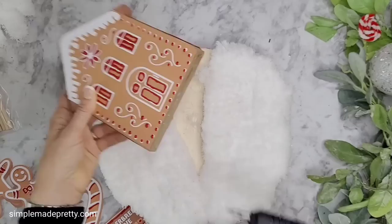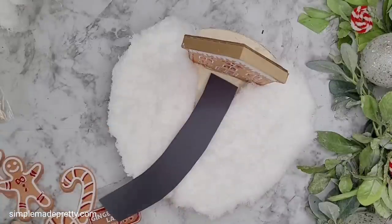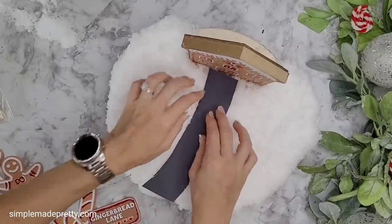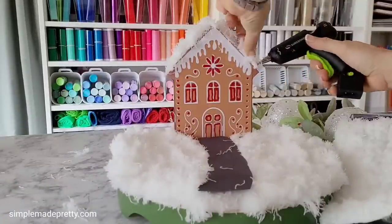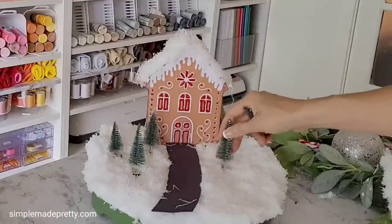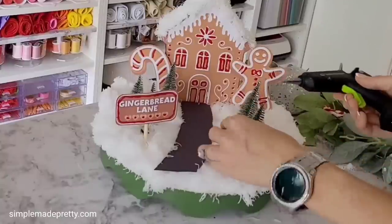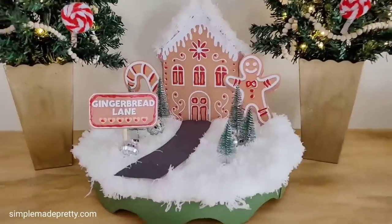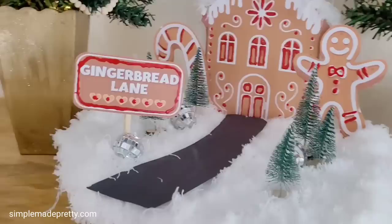I attached the house to the tray with hot glue, then created a driveway using black construction paper. I hot glued the fake snow to the tray and used the extra pieces to fill in the gaps, also adding some fake snow to the roof. I placed bottle brush Christmas trees, a gingerbread person, candy cane, and sign around the display and hot glued everything in place. I added Dollar Tree mini disco ball ornaments — though a white picket fence and mini red truck in the driveway would also look cute. My son actually ran to get his toy cars to try it out!